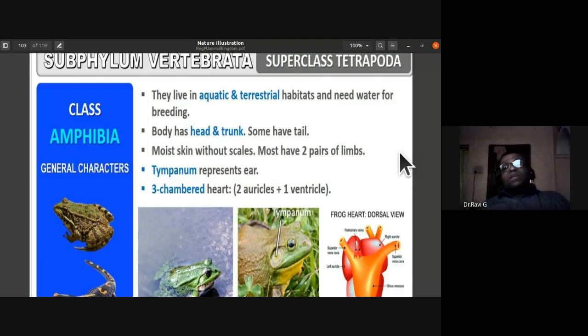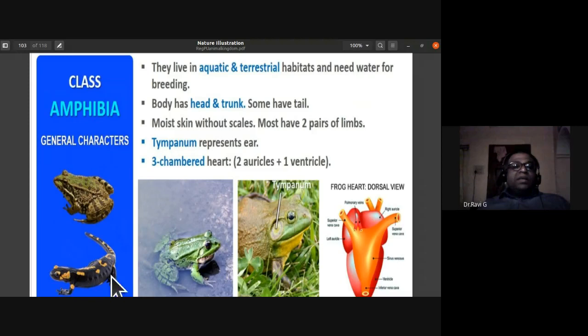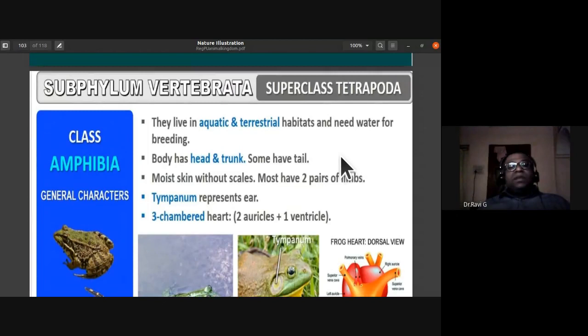The first class we study under Superclass Tetrapoda is Class Amphibia. Examples include frog, toad, salamander, and Ichthyophis. Amphibians live in aquatic and terrestrial habitats and need water for breeding because they have external fertilization — the gametes fuse in water to complete their life cycle.